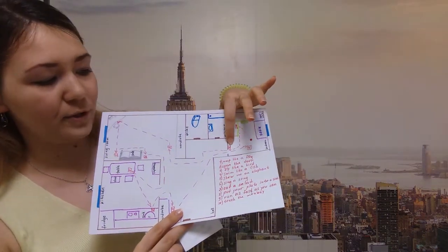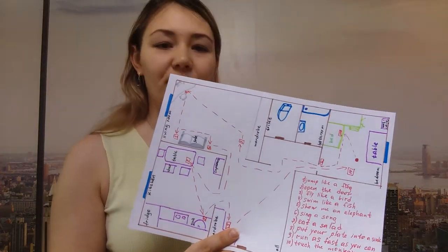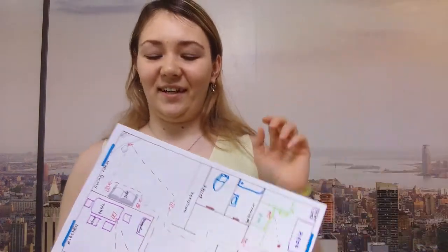Go to the door and take a sheet of paper from the door. What's this? Open the door. Open, open the door. Well done. Here is your second letter M.